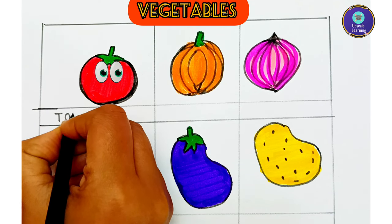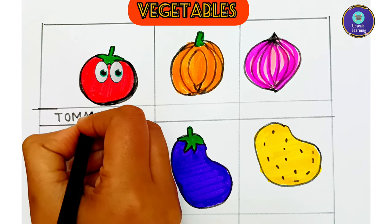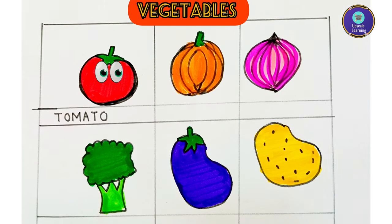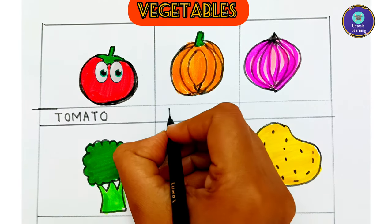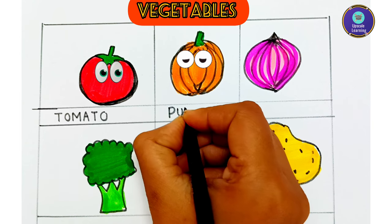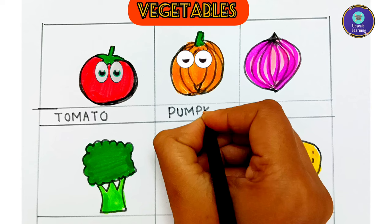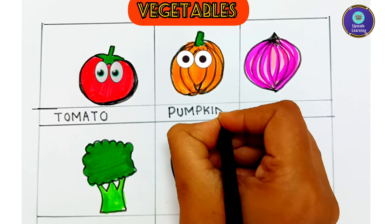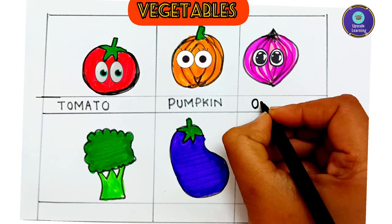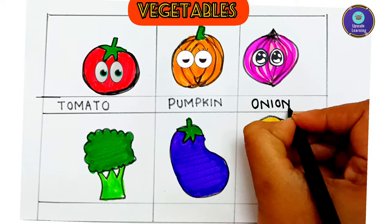T-O-M-A-T-O, tomato. This is pumpkin — P-U-M-P-K-I-N, pumpkin. This vegetable is onion — O-N-I-O-N, onion.